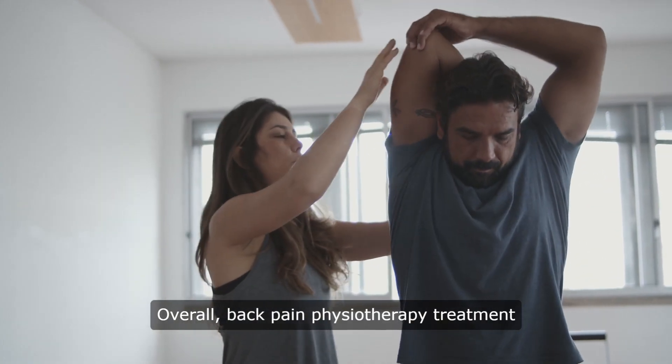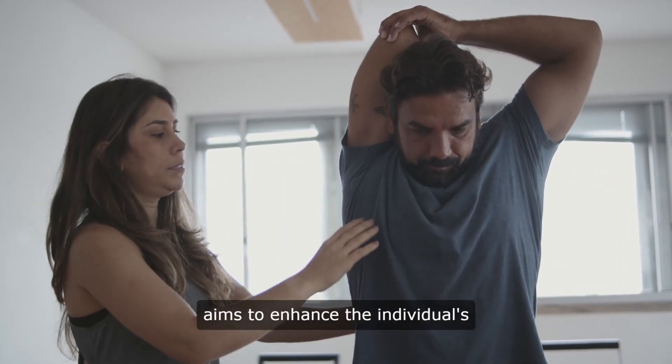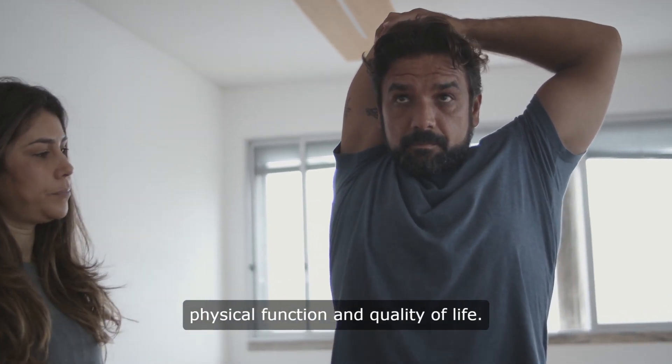Overall, back pain physiotherapy treatment aims to enhance the individual's physical function and quality of life.